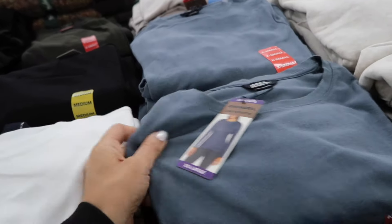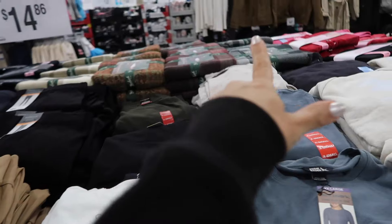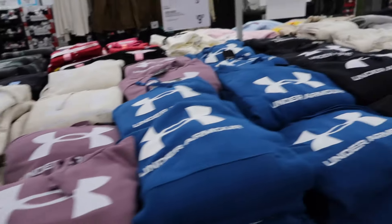New Eddie Bauer long-sleeve tees — super stretchy with a crew neckline. In teal-white, a taupe color, and black, and they are $9.97.